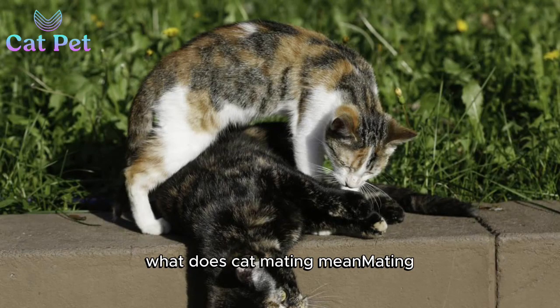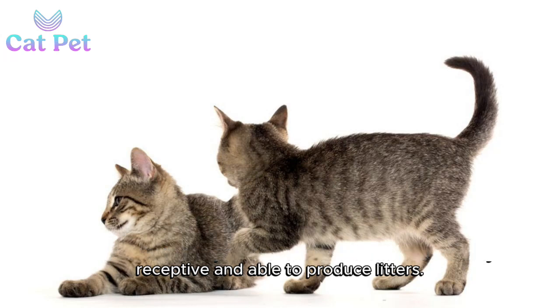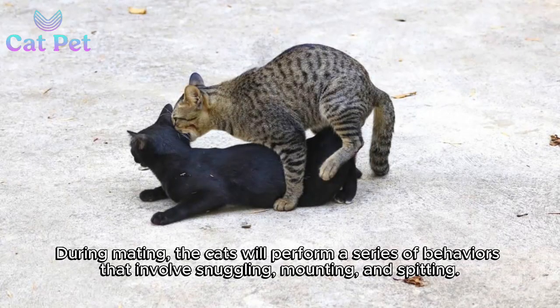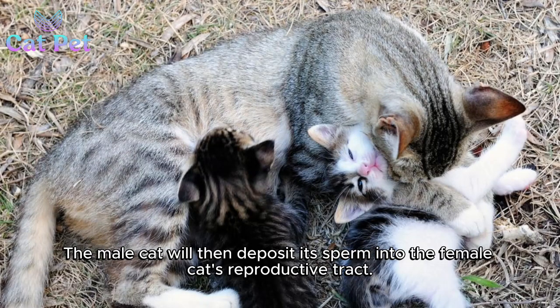What does cat mating mean? Mating in cats refers to the process where two cats are sexually receptive and able to produce litters. Mating typically occurs during spring and summer when the cats are most fertile. During mating, the cats will perform a series of behaviors that involve snuggling, mounting, and spitting.